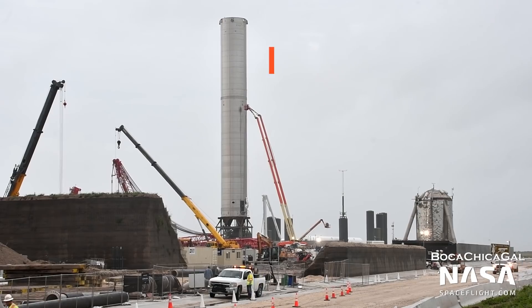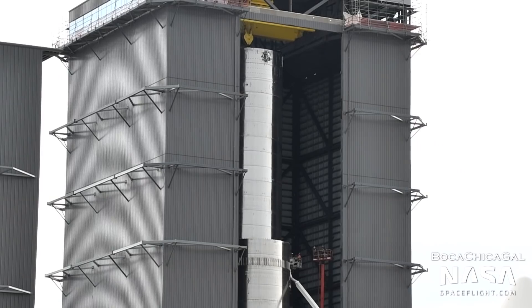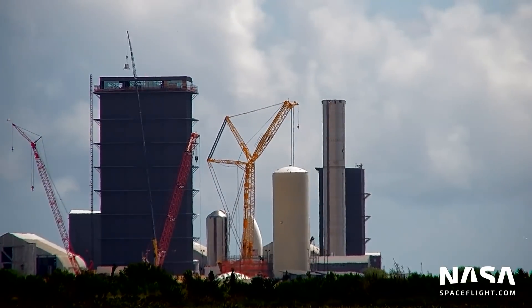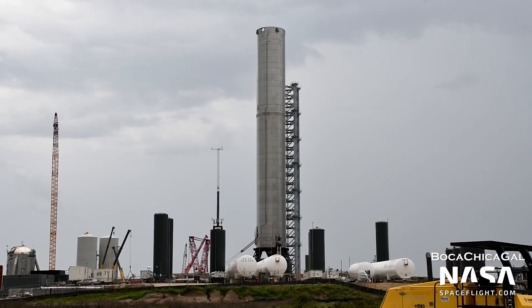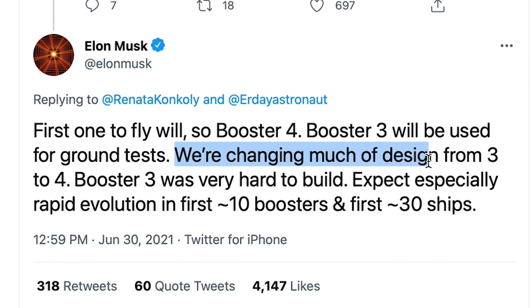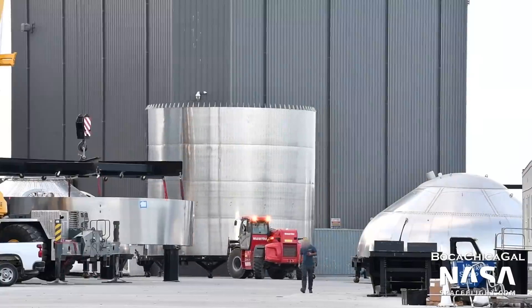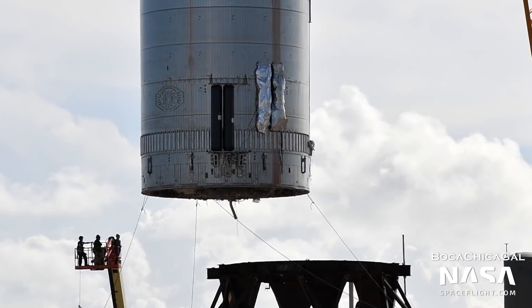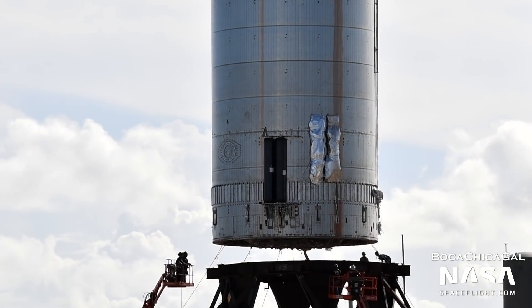The star of the show in recent days has been Super Heavy Booster 3. It finished stacking in the high bay on June 29th, and to many people's surprise, was rolled out to Pad A only two days later. Booster 3 was originally bookmarked for the first orbital Starship flight, but Elon Musk said on Twitter that there were some major design changes made between Boosters 3 and 4. Now Booster 3 will only be used for ground testing, while the much upgraded Booster 4 will actually take flight with Starship 20 on top. Booster 3 was placed atop a modified adapter on Pad A.